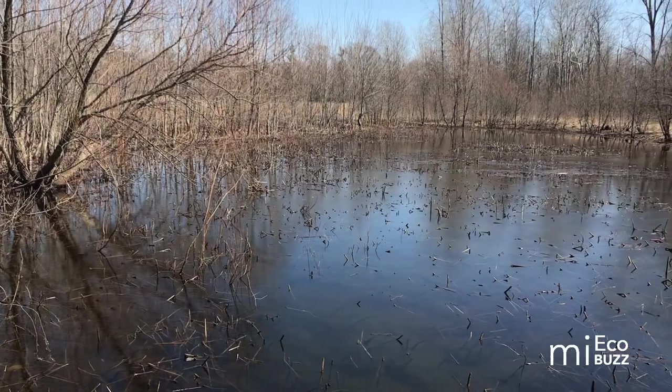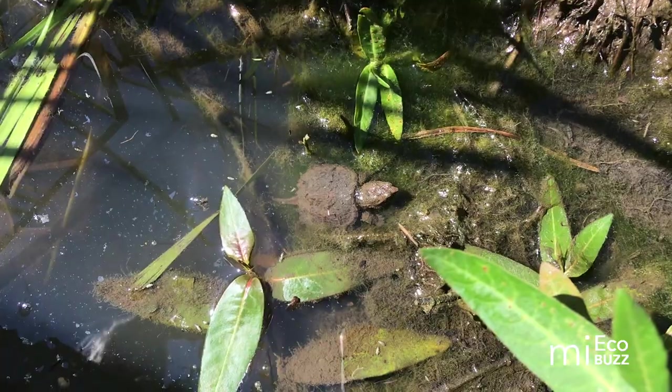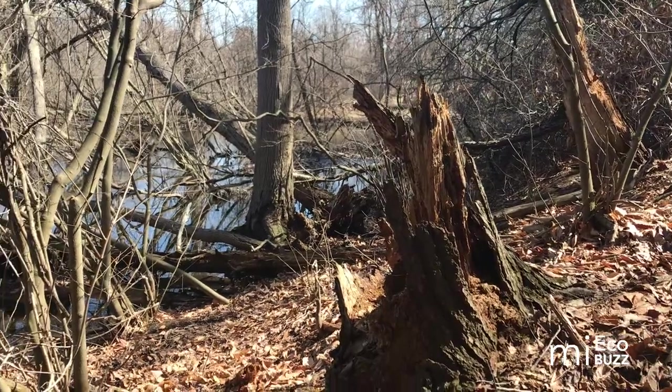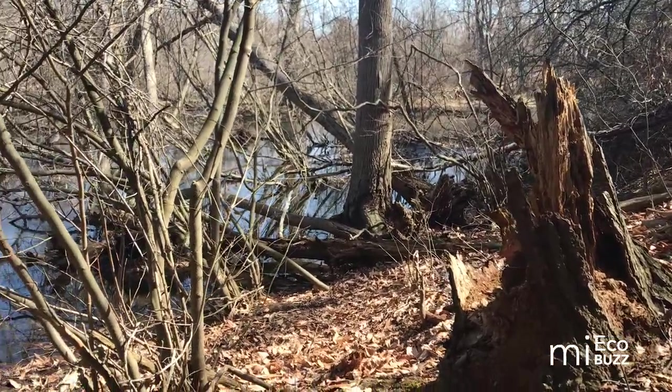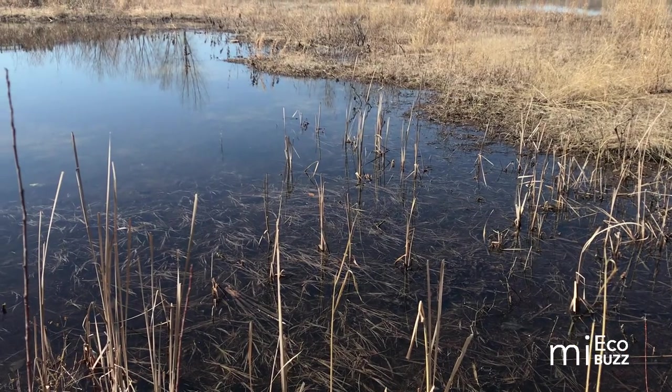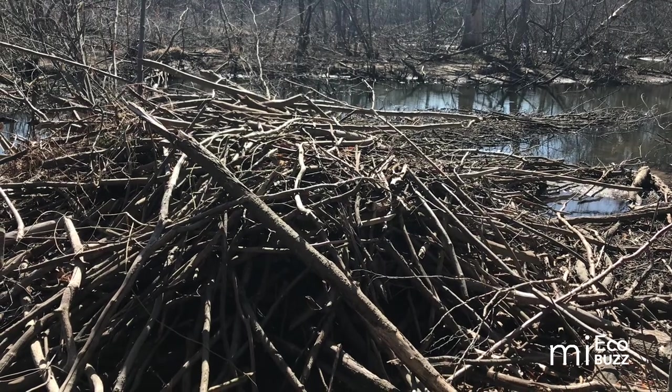Beaver ponds create habitat for many different types of wildlife including amphibians, reptiles, and waterfowl. Beavers are also known as a keystone species because of the great impact their presence has on other species. Perhaps most critical to human livelihoods and infrastructure is the natural flood control provided by beaver ponds. These ponds are a major sink for excess water and can even help recharge groundwater aquifers. So when it comes to beavers, balance is the way to go — they can cause some harm but they also do a lot of good and should be considered important members of the ecosystem.